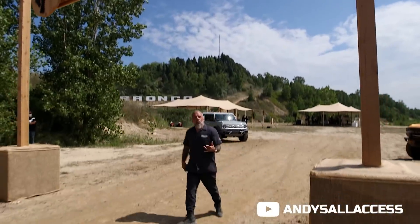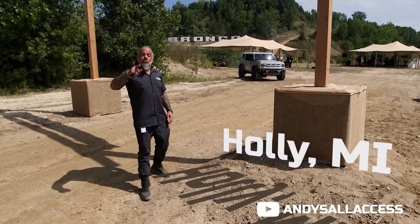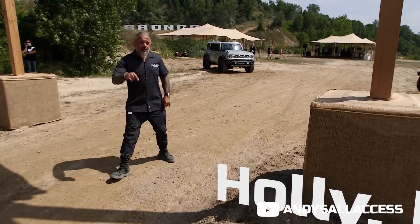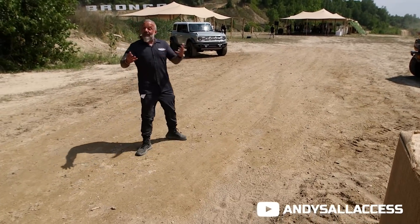Hello Bronco lovers! We're here at an off-road park outside Detroit to test drive the new Ford Bronco. It's an exclusive employee-only event, but we were lucky enough to get invited here to film it. So let's see what we've got and let's have a great time today.